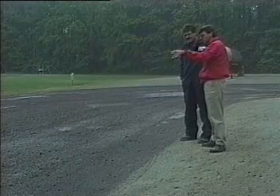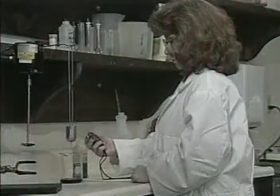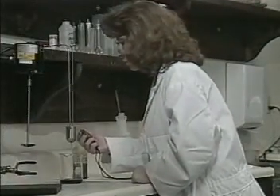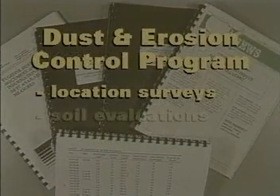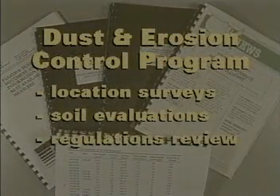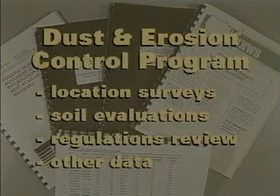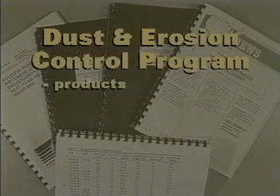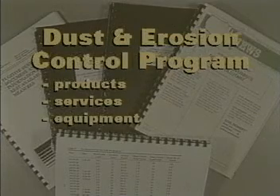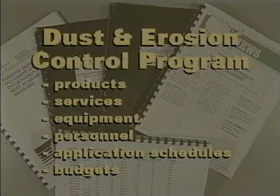Midwest Industrial Supply works individually with each customer to develop a program that addresses your specific needs and requirements for dust and erosion control. Complete location surveys, soil evaluations, review of state and local air quality regulations, and other critical data are all combined as part of our detailed proposals and control plans. This determines the products, services, equipment, personnel, application schedules, and budgets needed to do the job right.